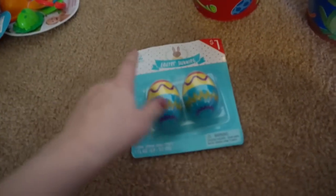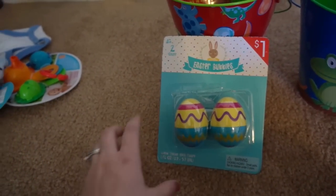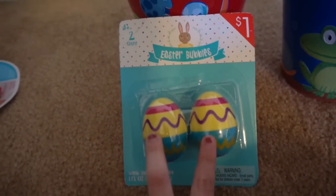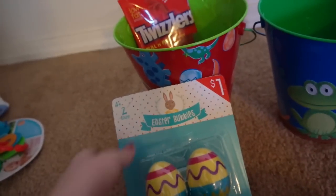For both boys, I got them some bubbles. These are only a dollar — I got a lot of this stuff at Target in the dollar section. They're just little Easter Bunny bubble eggs, so I'm going to put one in each of their baskets.